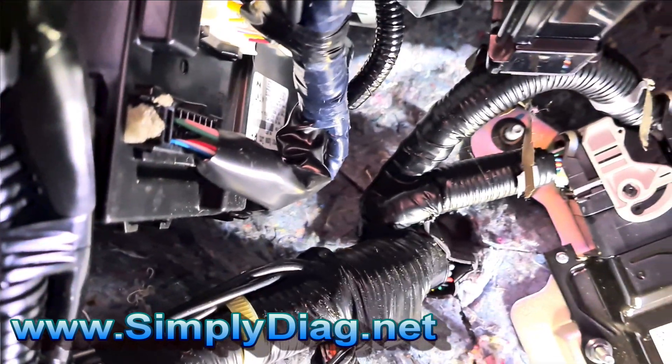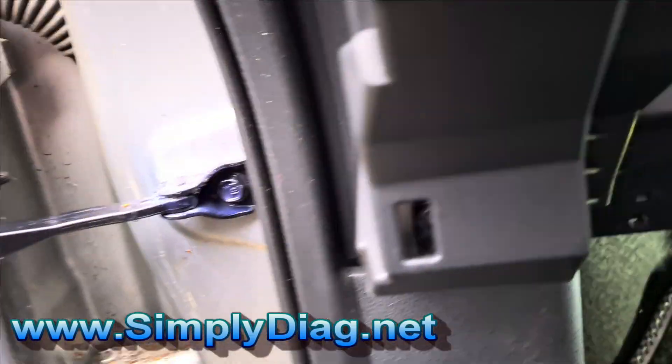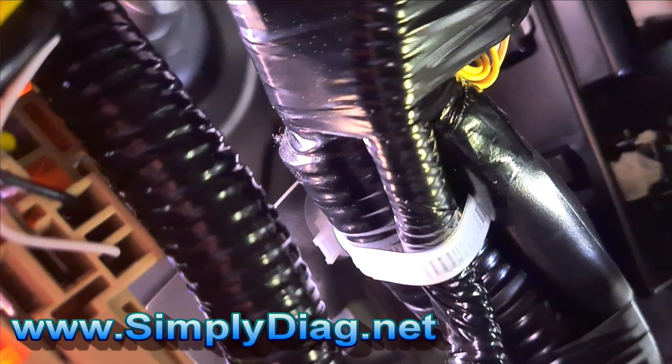Let's have a look at what's going on — just turn the key off. What's going on, what are we going to find?